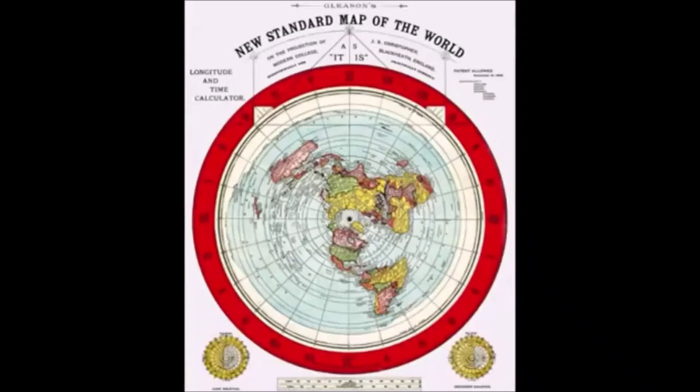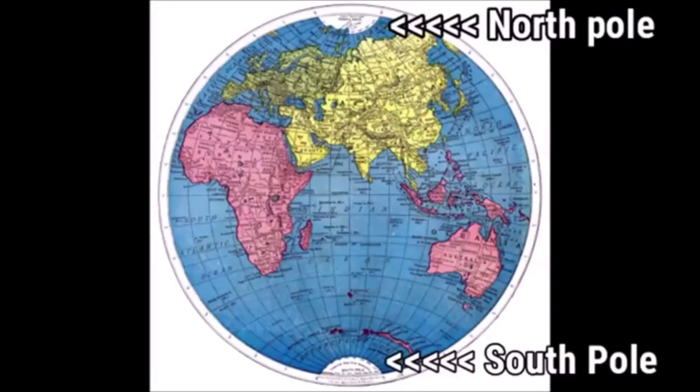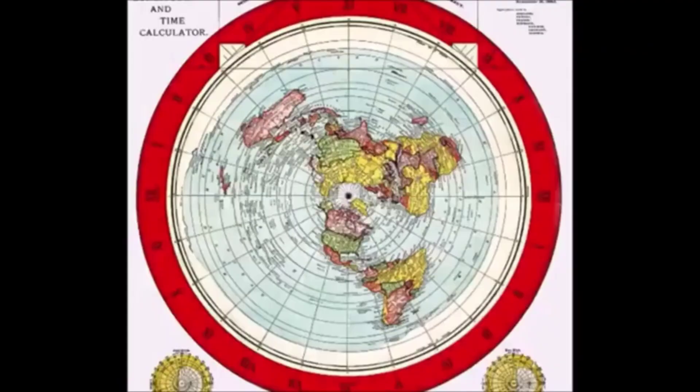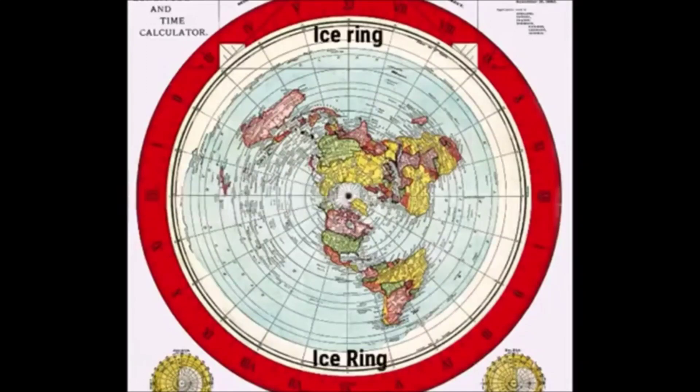The way Gleason's map significantly differs from standard maps of the world is in its representation of the poles. As you can see by comparison with a conventional world map, the primary difference is that the North Pole is situated in the centre of the Earth, and upon first glance the South Pole — Antarctica — appears to be missing. Upon closer inspection, you realise that Antarctica is indeed present and makes up the majority of landmass on the map, forming an encompassing ice ring that covers the entire outer reaches of Earth.